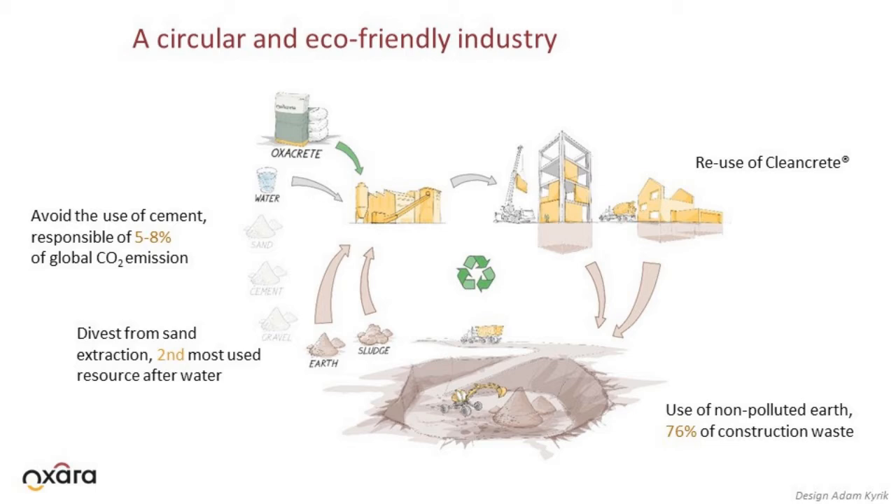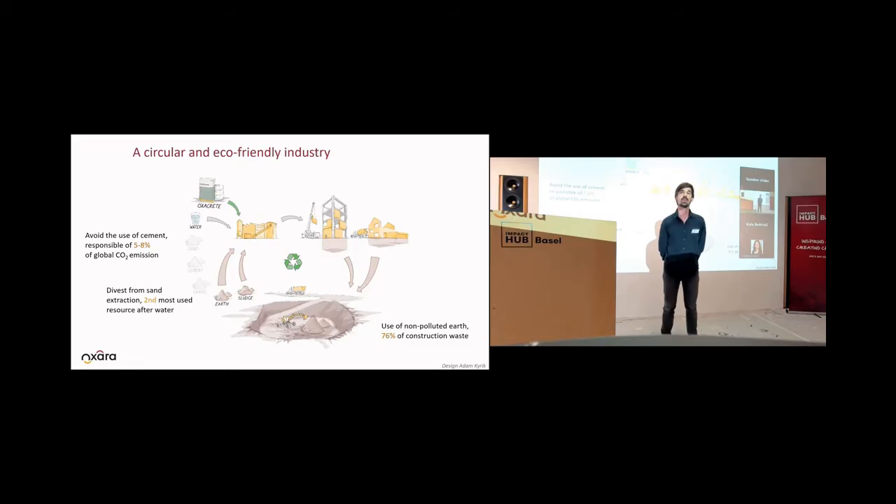Usually to make the actual building, we are using cement and concrete. Concrete is made of sand and cement and has a huge environmental impact. Cement is responsible for five to eight percent of the global CO2 emissions, and sand is a natural resource which is used much faster than it is renewed.